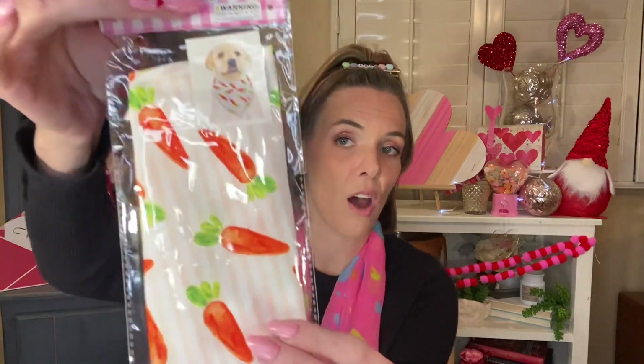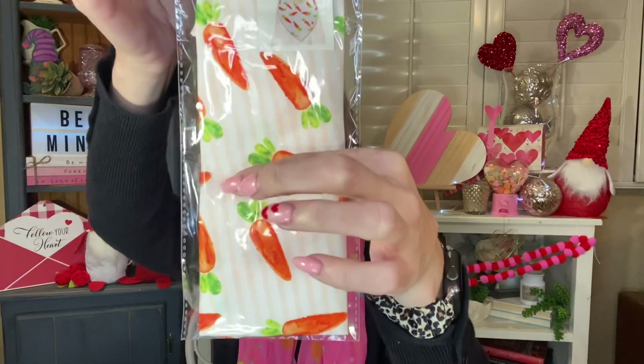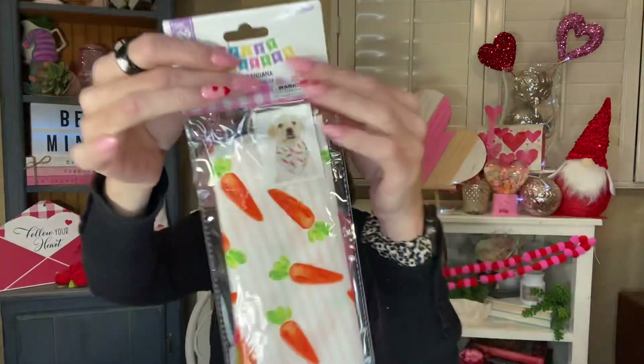I had to grab this just out of principle — it is this pet bandana that has carrots on it. It has kind of an orange and white pastel stripe in the back and then these carrots on it. So cute. I had to get this and save it for Chloe to wear for Easter.